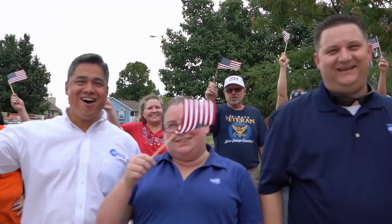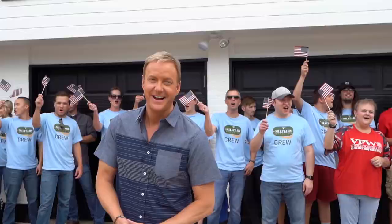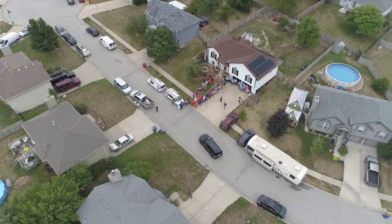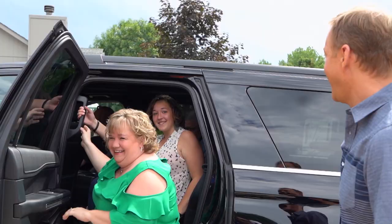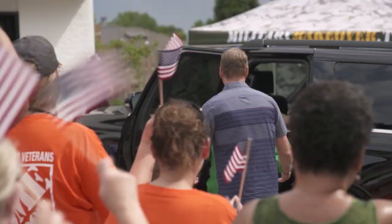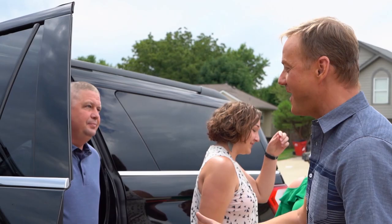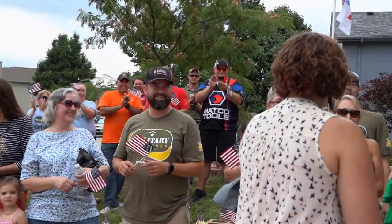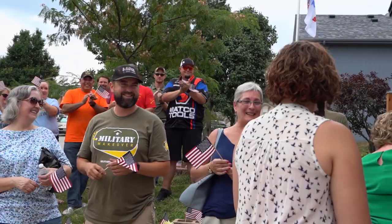Here they are — this is it, what we've been working for all week long on Military Makeover. The Harrison family comes back home to see their beautifully redone home. Oh wow!